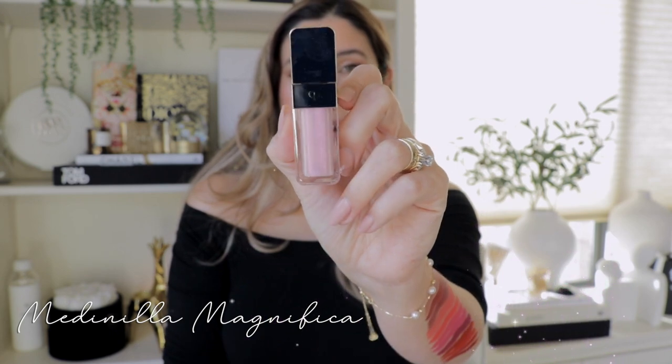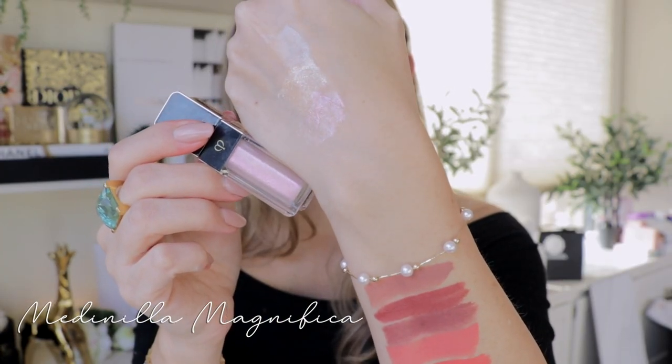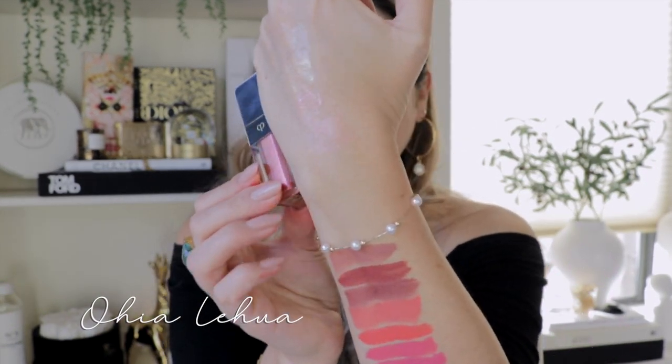303 Medinilla Magnifica — this shade has more of a pinky tone. The first sparkle shade had more of a lilac tone, the second had a golden peachy tone, and this one is more pinky. Then 304 O'hia Lehua — I can see a little bit more color on this one. It does have pink, but it's more of a coral pink undertone. So beautiful. And you can see there's no goopy feeling whatsoever.